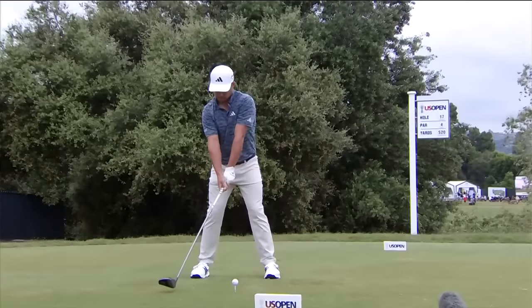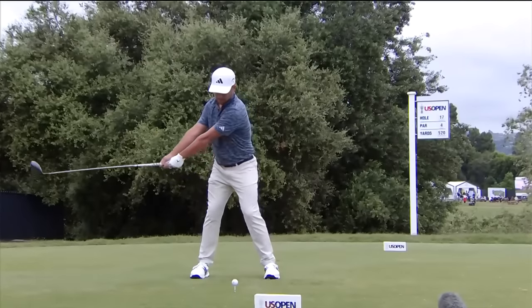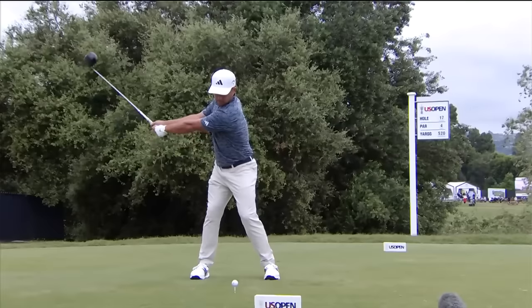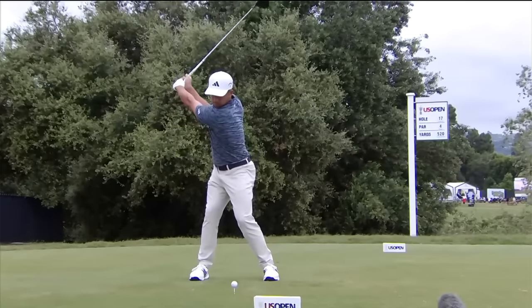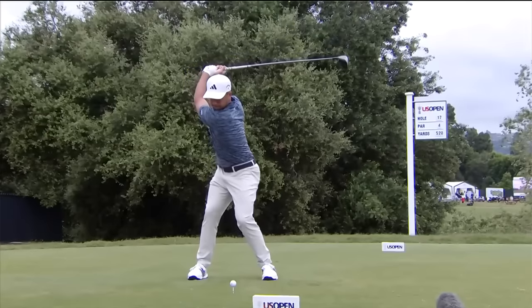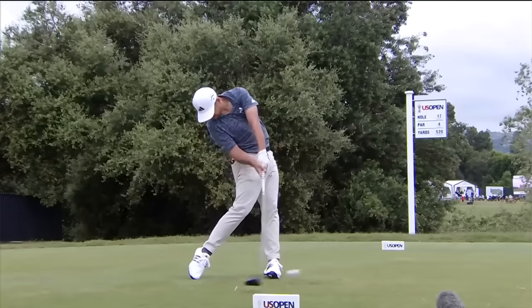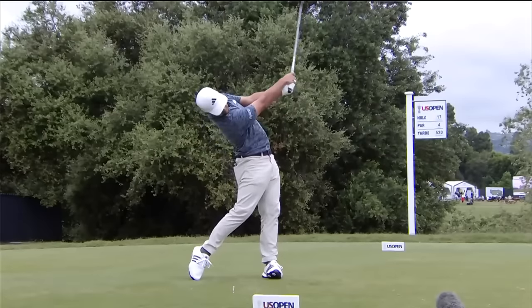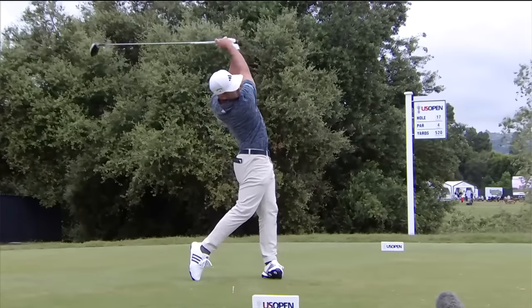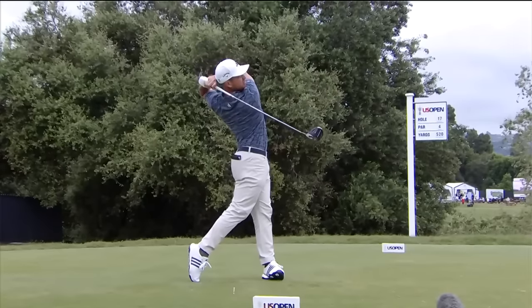Nicely done though for Xander. You see a little hover — I like that with players when you see them hover, it just makes everything poised and ready for movement. Lovely and wide because he's not a big guy but he still generates big speed. The wider the arc, the faster the outside of that circle will move. And as always with any top player, the transition is key. Beautiful move into the left side — straightened up, posted on that left leg through the strike. So reliable.